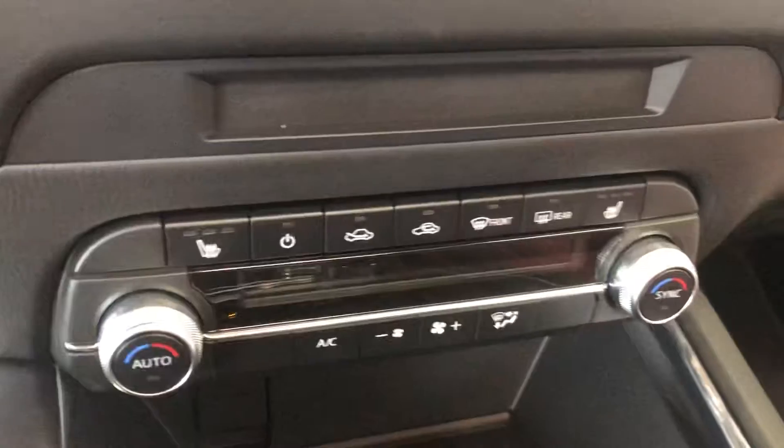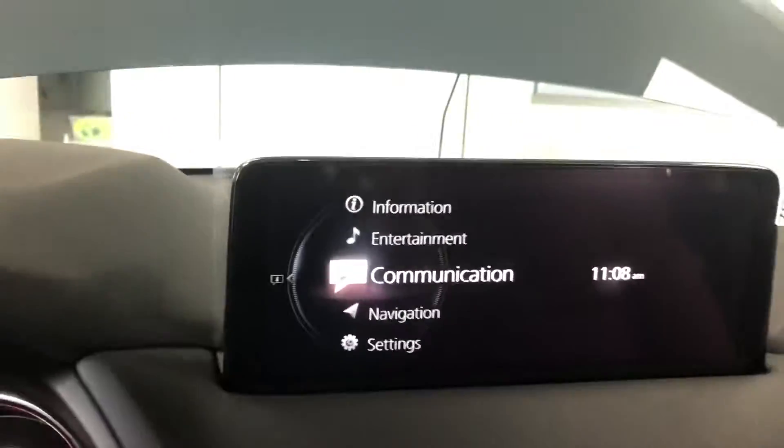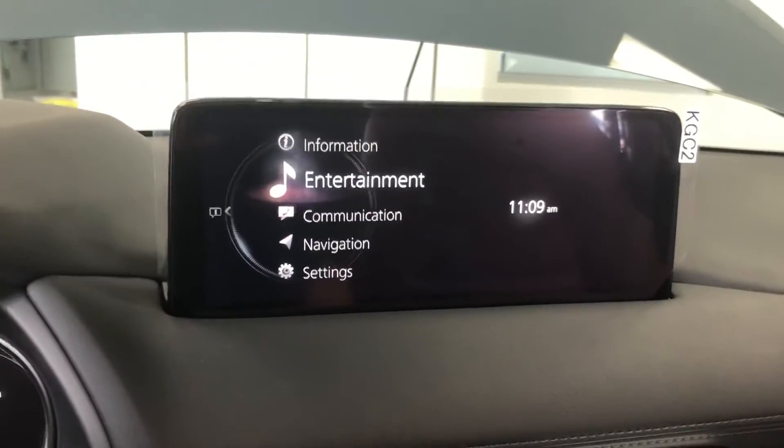You have heated seats and dual climate control zones for both the driver's side and passenger side. You also have the display up here — this is where your backup camera is going to pop up.